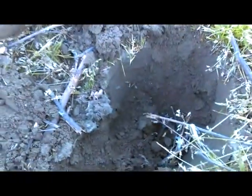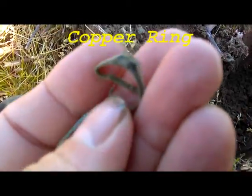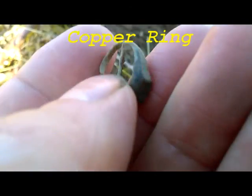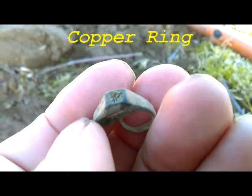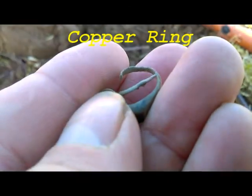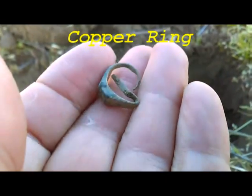I'm using that just to see how it does, what it finds, so I can get used to it a little bit so when she's with me I can help her. Anyway, I had a signal here about seven to eight inches and at about five inches I found it. And it's an old copper ring. I mean it's junk jewelry but it's a ring.